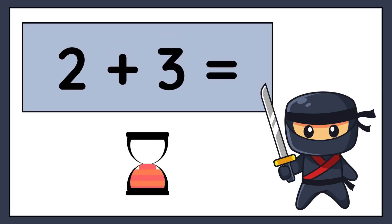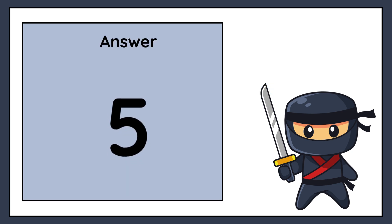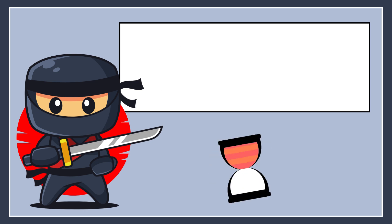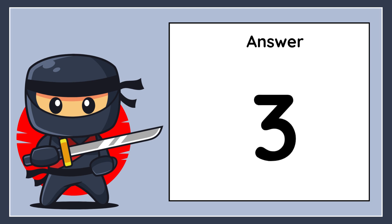2 plus 3 equals. The correct answer is 5.